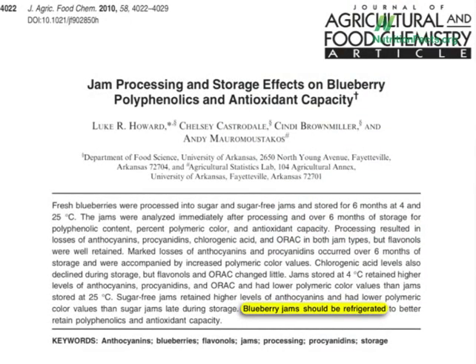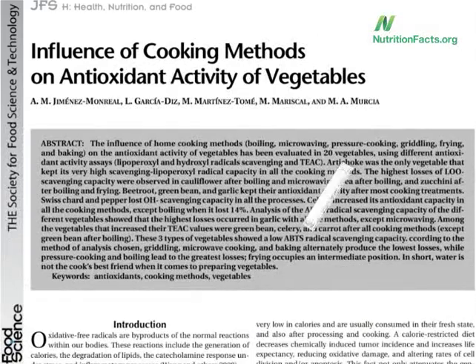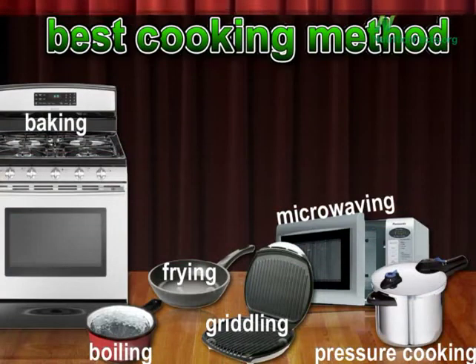You may remember back in Volume 2 I compared the effects of different cooking methods on the phytonutrients in broccoli. Well, last year food scientists outdid themselves. They looked at 20 different vegetables, six different cooking methods, and then looked at three separate measures of antioxidant activity. That's over 300 separate experiments to figure out what's the best way to cook our vegetables.